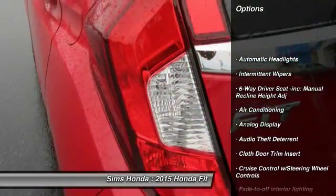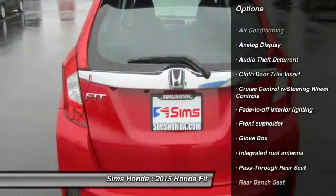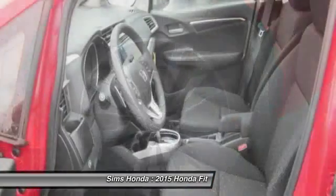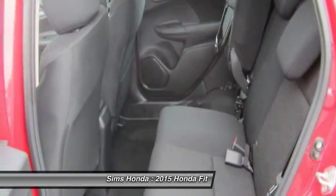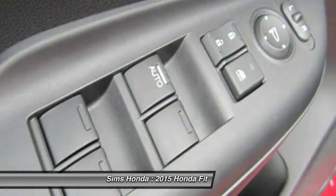Anti-lock braking system, backup camera, steering wheel audio controls, Bluetooth, moonroof, driver airbag, front wheel drive, adjustable steering wheel, air conditioning, front power steering. Take this vehicle for a spin and see why so many shoppers are now proud owners.